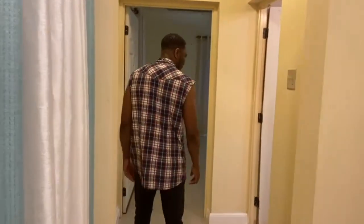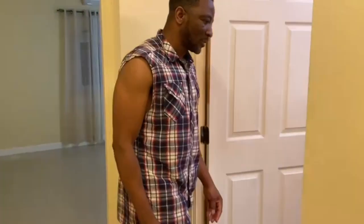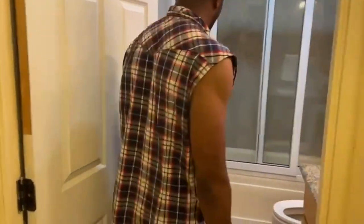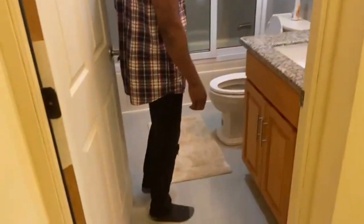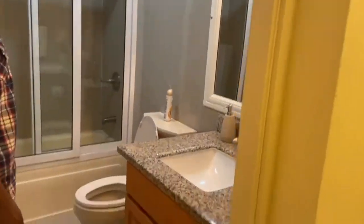If you want, on this little hallway you come up to bathroom number one. It's a little small here but has all the necessary stuff to take care of your business — bathroom number one.